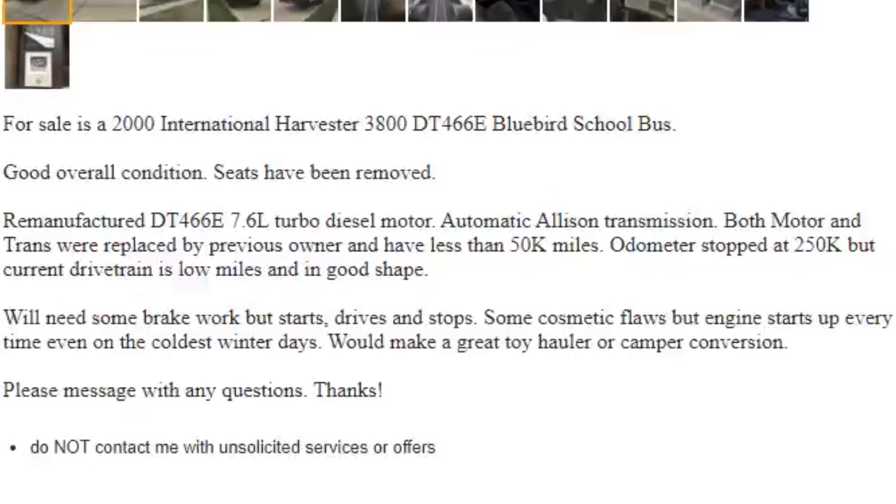The description says it has a remanufactured DT 466 and an automatic Allison transmission — both the motor and trans were replaced by the previous owner and have less than 50,000 miles. The odometer stopped at 250,000 but the current drivetrain is low miles and in good shape. It will need some brake work soon, but it starts up, drives, and stops. At $4,800 it's a little too much, and it's probably going to be turned into a schoolie eventually.